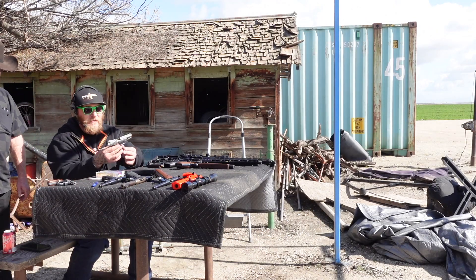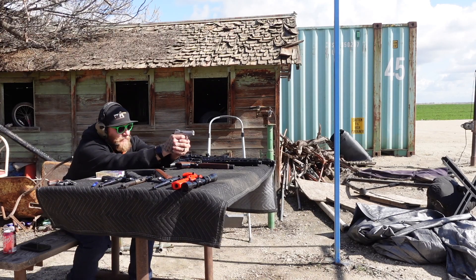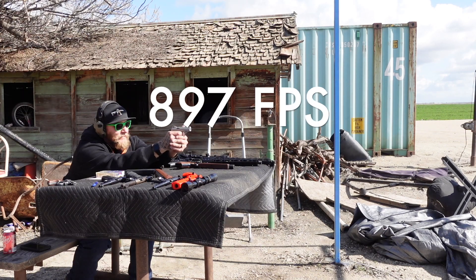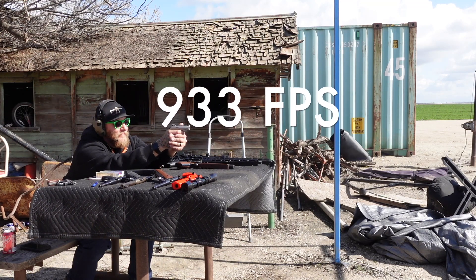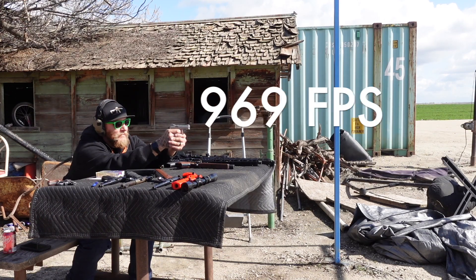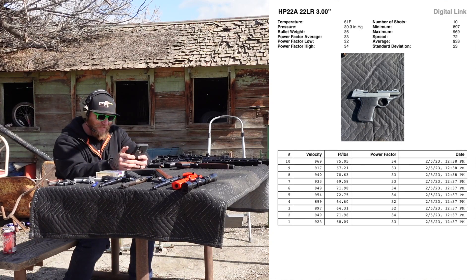Now we're going to go ahead and run the Phoenix HP-22A. This has almost double the barrel length. I'm beginning to think size does matter.